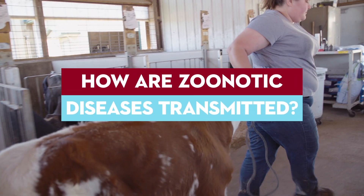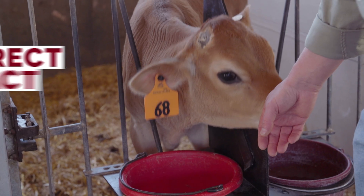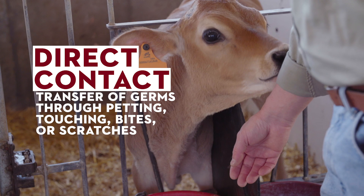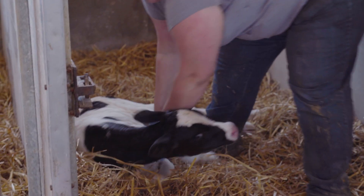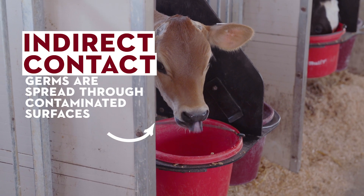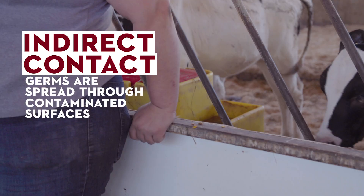Start by understanding how these zoonotic diseases are transmitted. Direct contact is the transfer of germs directly from a calf to a person through petting, touching, bites or scratches. Indirect contact occurs when germs are spread through contaminated surfaces such as calf pens, bedding, barns or the water trough.